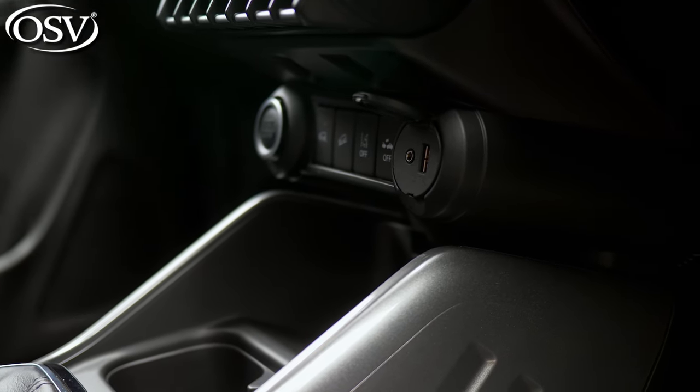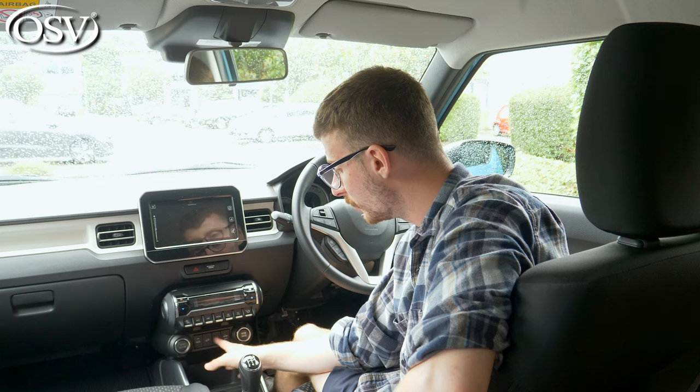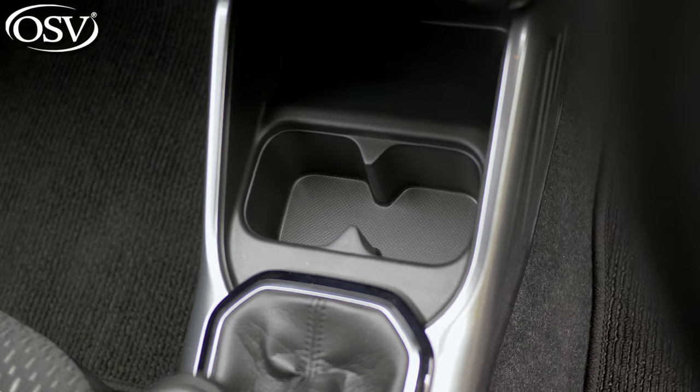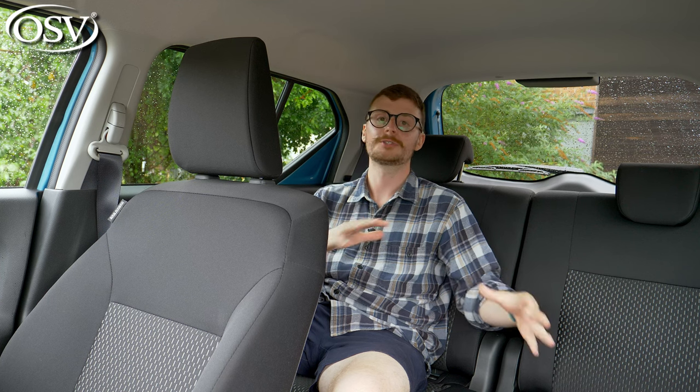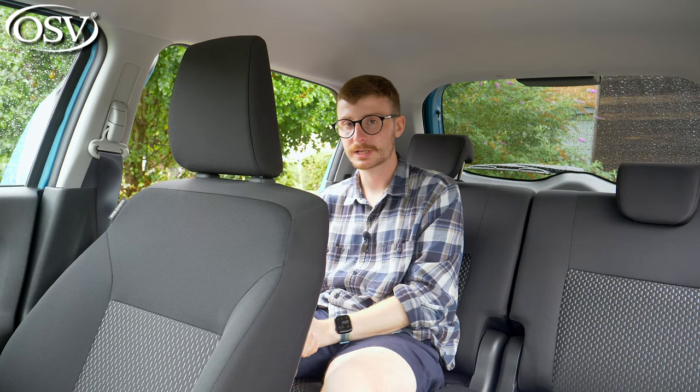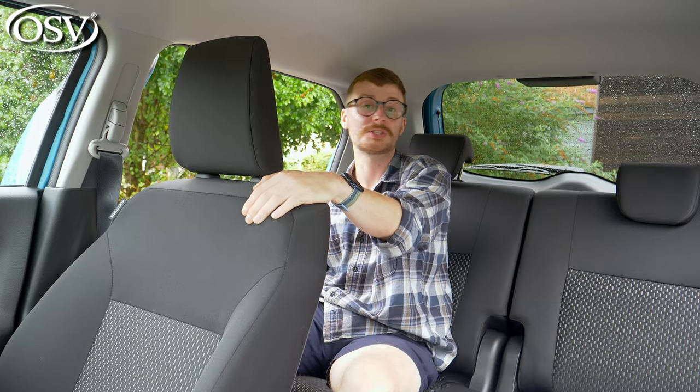Below the air con cluster there's a USB port, aux port, drive mode select buttons, a 12-volt socket, a phone storage compartment with charging capability, and a couple of small cup holders that just about fit a Starbucks cup. In terms of rear space, the Ignis can comfortably accommodate four adult passengers — exceptional for a city car. The doors open wide at about 80 degrees, the high roofline makes entry easier for elderly passengers, and child seats attach easily to the ISOFIX fittings on either rear bench.